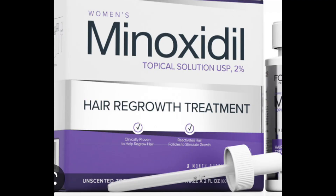Topical minoxidil was approved for the use of hair loss in the 1980s. The mechanism is still not completely known, but it could be by increasing cutaneous blood flow through upregulation of vascular endothelial growth factor. Let's look at some studies examining the effects of minoxidil on nail growth.